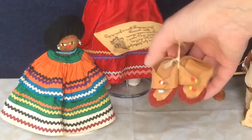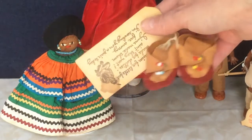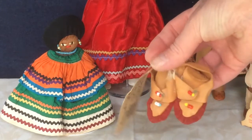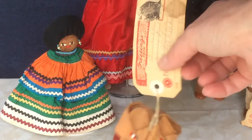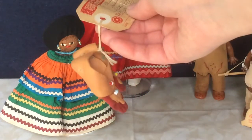I also got this little pair of doll-size moccasins. I think these are also a souvenir from an Indian reservation — you could just put a stamp on the tag and mail them home just like that.